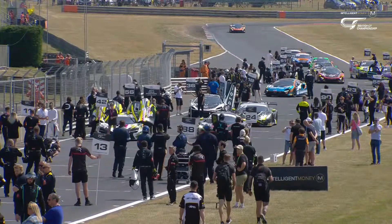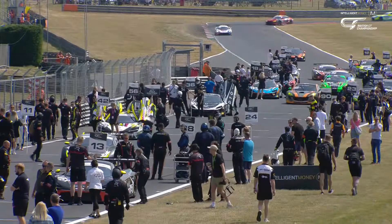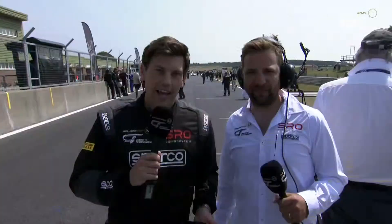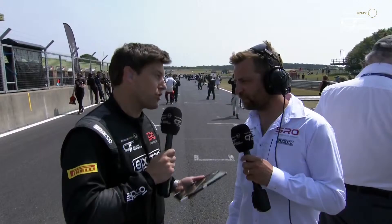Let's head down from Andy McEwen in the commentary box to Bryn Lucas and co-commentator Joe Osborne, who find themselves right in the thick of the action. It's a blisteringly sunny day here at Snetterton — an unusual track, different to many that we come to. It's very narrow, almost three miles, 12 turns.